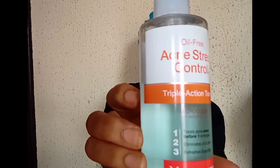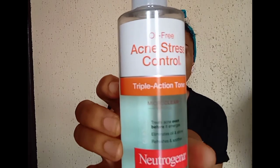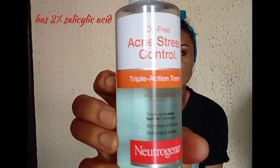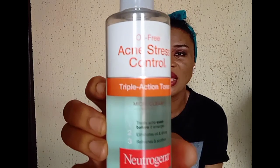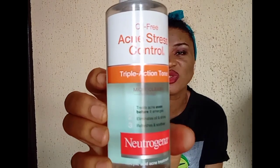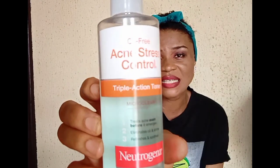The very first one is the Neutrogena 3-in-1 Acne Control Toner. This is how it looks. This particular face toner is formulated with very active ingredients — it has about 2% salicylic acid. It treats acne even before it emerges, eliminates oil, and leaves your skin shiny. It refreshes and smoothens your skin. This product is very, very effective.